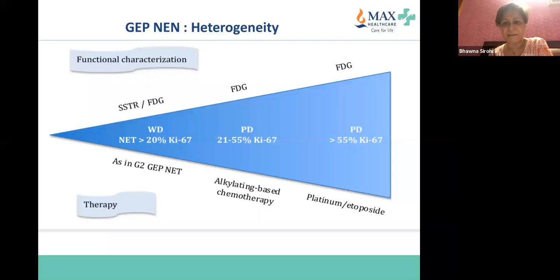FDG positivity signifies very likely a high-grade, grade 3 tumor. During treatment, if a patient is going to have PRRT, one may consider adding chemotherapy like capecitabine — alkylating-based chemotherapy — for Ki-67 less than 55%. The evidence for this is slightly stronger, though very few randomized data are available, which we'll discuss today.